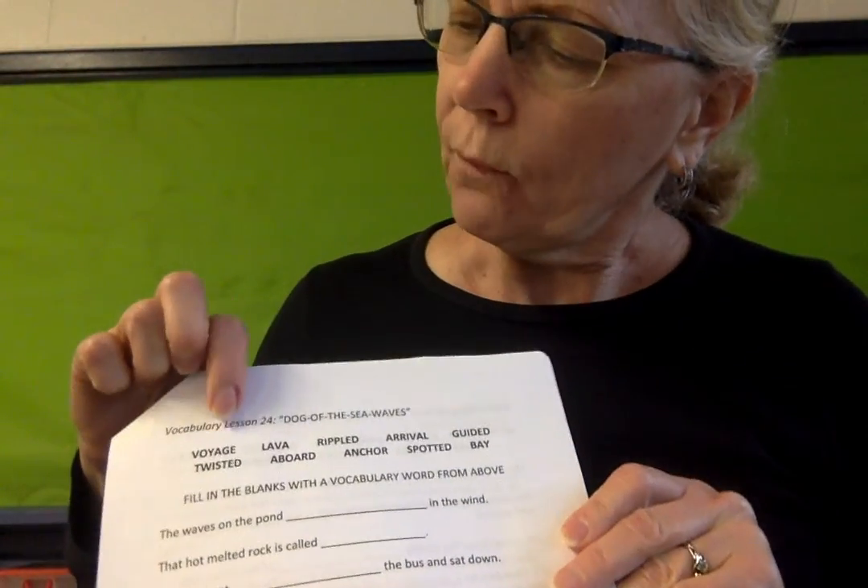At the top of our vocabulary worksheet, we see our vocabulary words for this week: voyage, lava, rippled, arrival, guided, twisted, aboard, anchor, spotted, and bay.